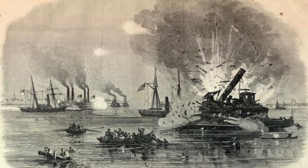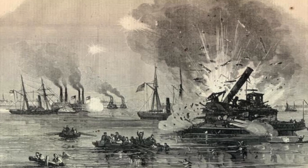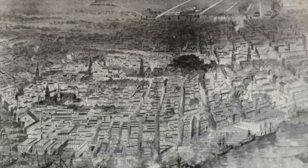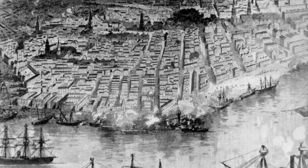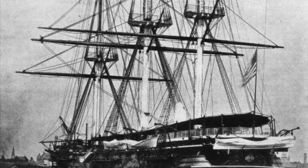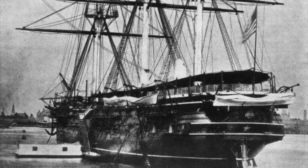King Cotton was dead, as the South could export less than 10% of its cotton. The blockade shut down the 10 Confederate seaports with railheads that moved almost all the cotton, especially New Orleans, Mobile, and Charleston. By June 1861, warships were stationed off the principal southern ports, and a year later nearly 300 ships were in service.